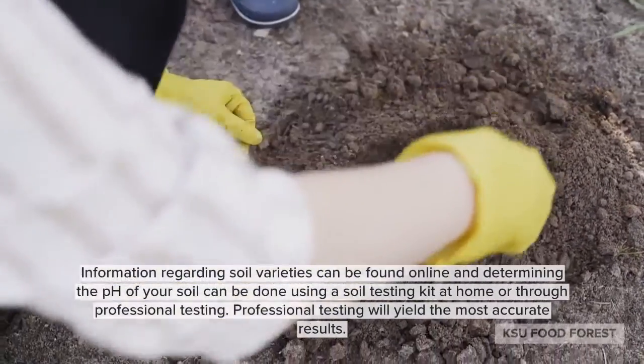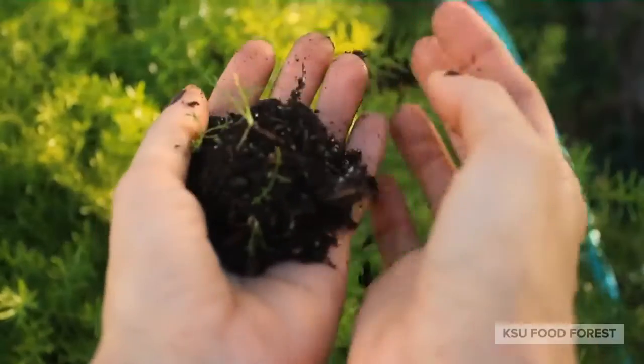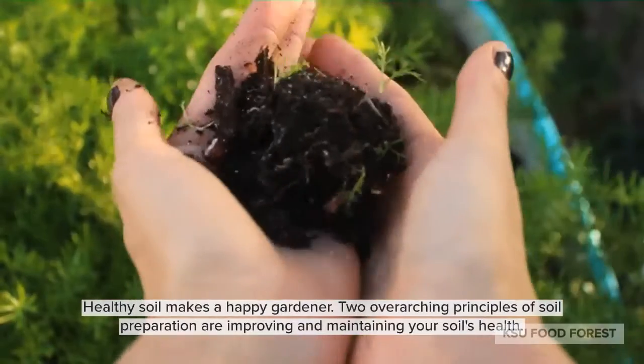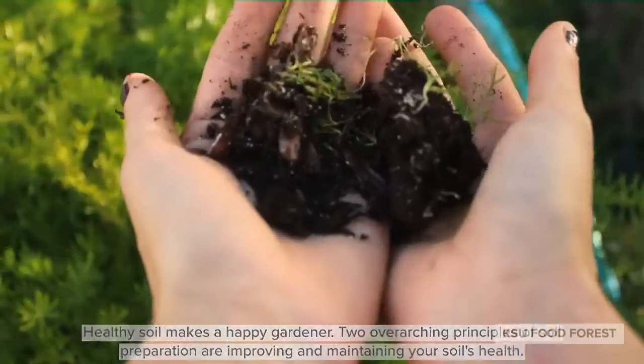To yield the most accurate results, professional testing is recommended. Healthy soil makes a happy gardener. Two overarching principles of soil preparation are improving and maintaining your soil's health.